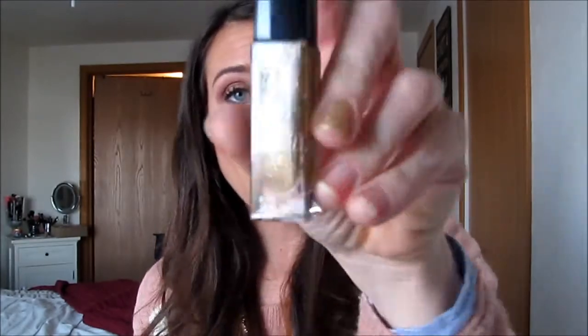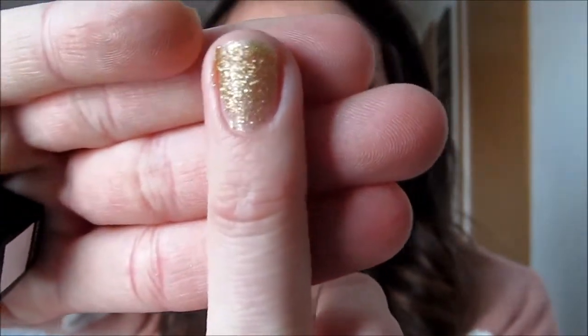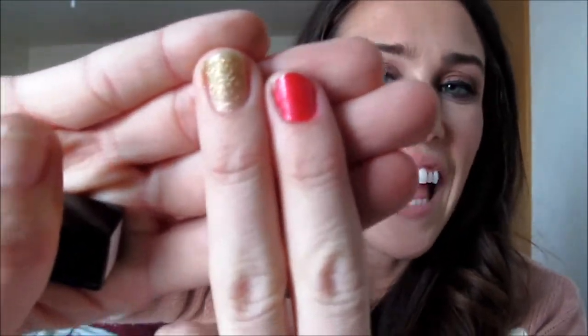The next polish is called Andrea and I'm really excited about this one. It's a one-coat glitter — basically a gold glitter — and they claim it's opaque in one coat, and I would say it is. I don't have a one-coat gold glitter; I have some silver glitters but not a gold one, so I'm really excited. This one's perfect for the holidays and it looks like an ornament on my finger.